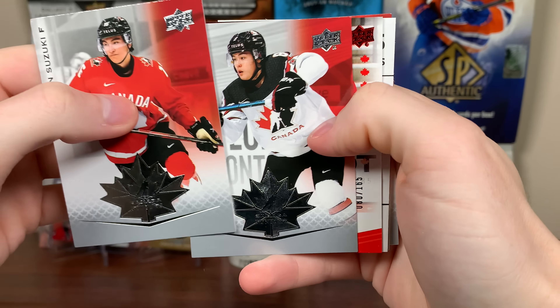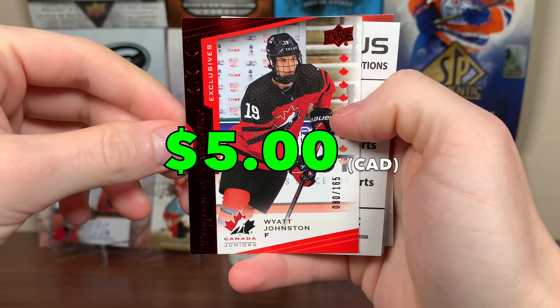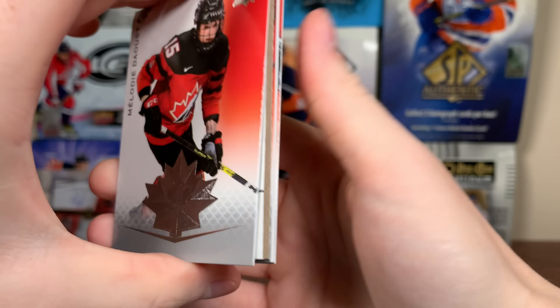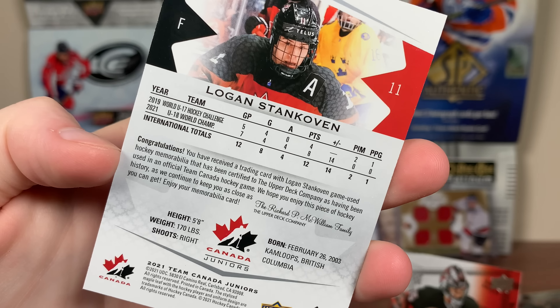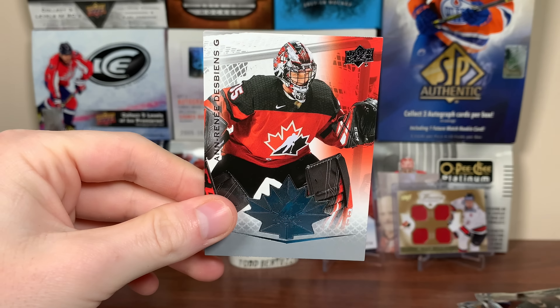Ryan Suzuki, Jordan Spence. Oh — Program of Excellence exclusive, Wyatt Johnston, 80 of 165. We got Garand and Jack Mathieu. Still waiting on something here. Come on. We got another jersey — Logan Stankovic, just a basic jersey. It says Official Team Canada game, so probably from the U18s. And Debian.